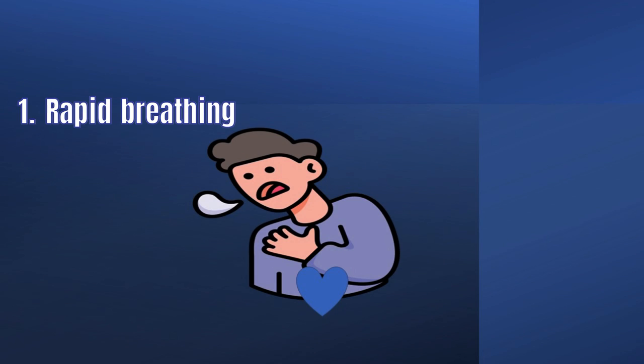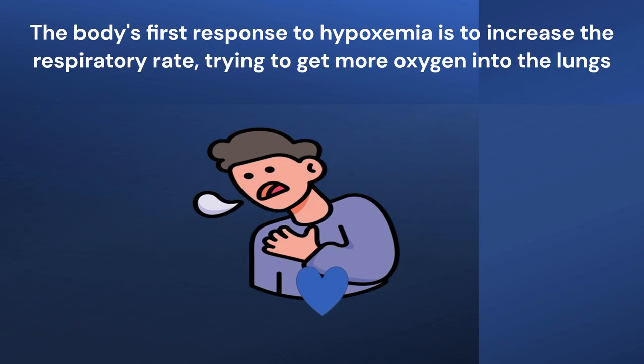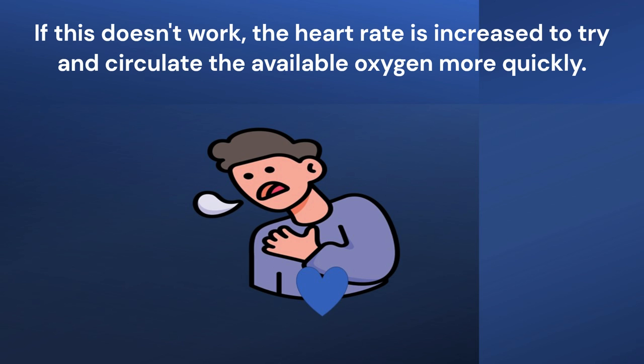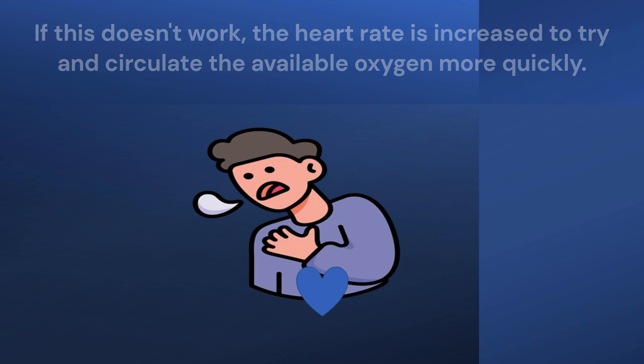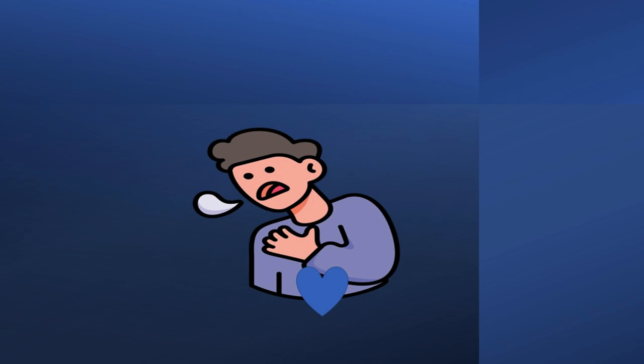First point: Rapid breathing. The body's first response to hypoxemia is to increase the respiratory rate, trying to get more oxygen into the lungs. If this doesn't work, the heart rate is increased to try and circulate the available oxygen more quickly. This is because the body is trying to meet the oxygen demands of the tissues and organs.